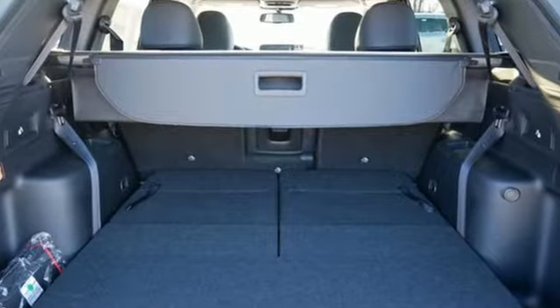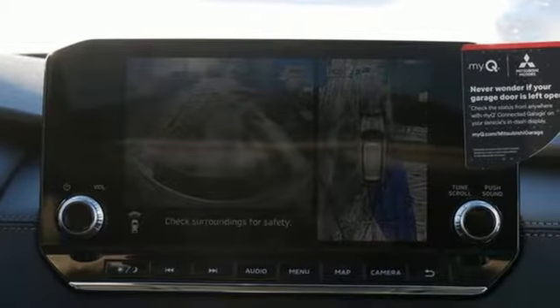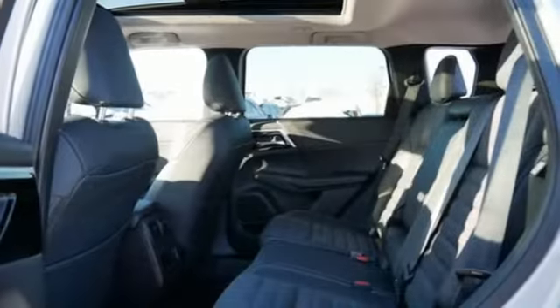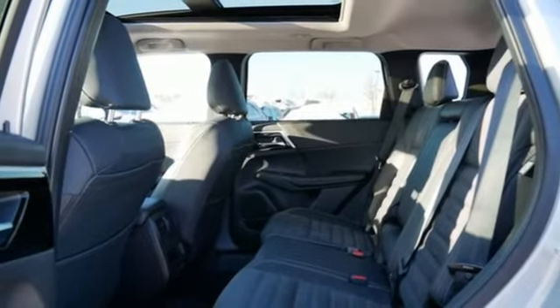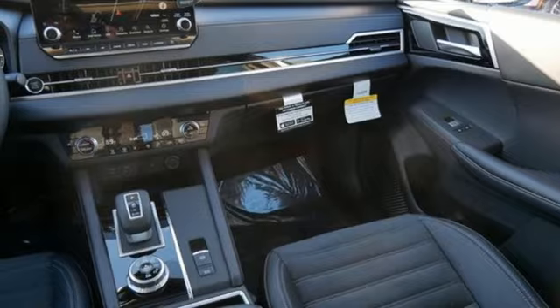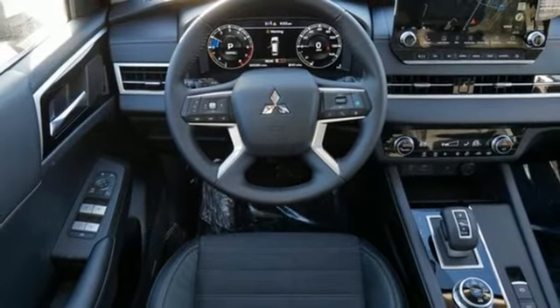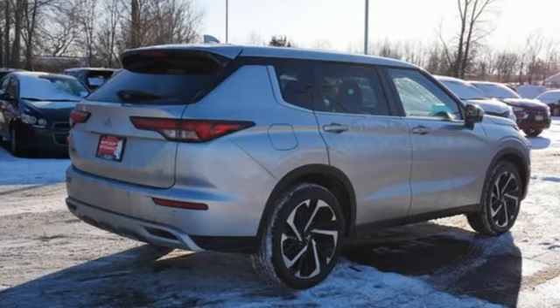Continuously variable automatic transmission, dual zone climate control, integrated navigation system with voice activation, front and rear parking sensors, front heated bucket seats, inductive device charging, streaming audio, hands-free liftgate, doors and push-button start proximity key, and I4 engine.